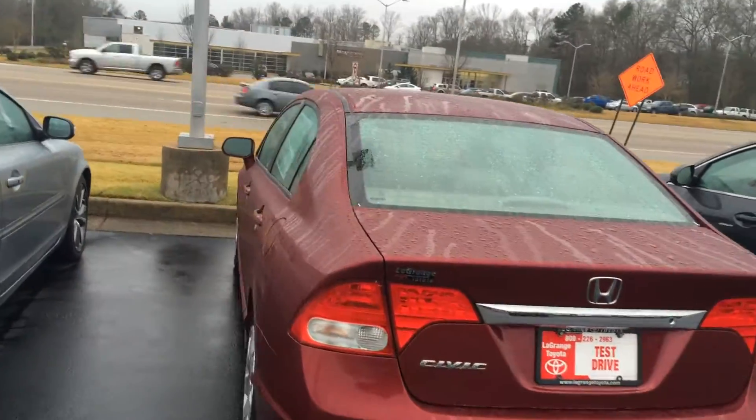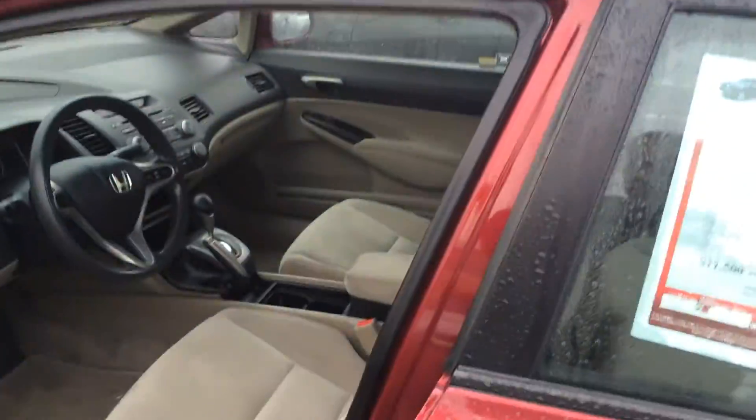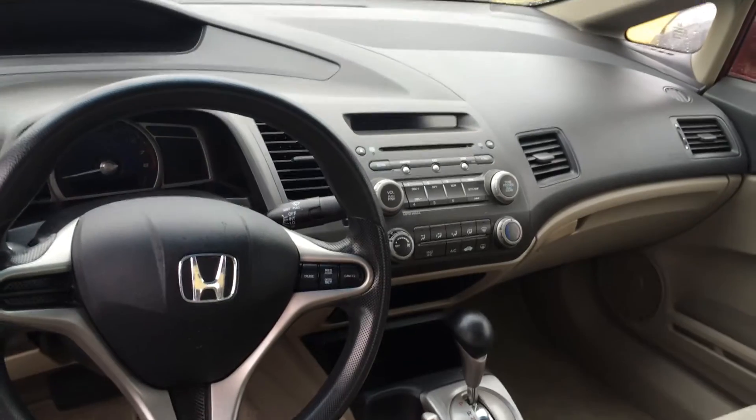Very clean inside and out, excellent tire tread. I like using this tool — doing a video and sending it to you. The idea is to get you opening the door and kind of looking at the car and putting your eyes on it.